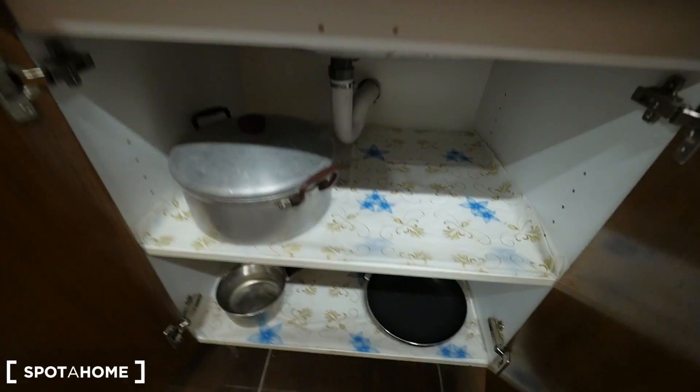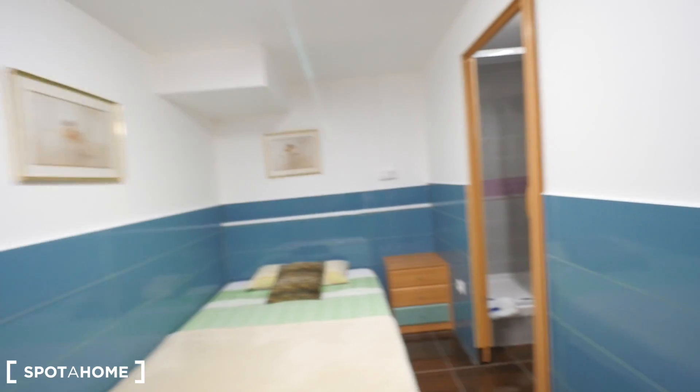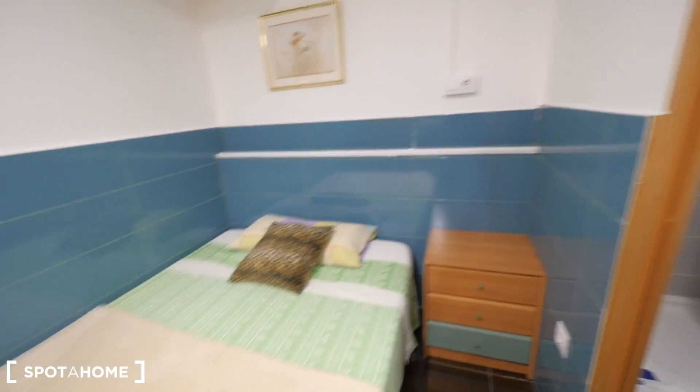All the kitchen stuff — pots, pans — and also some extra space. And next to the bed there's a chest of drawers. That's nice.